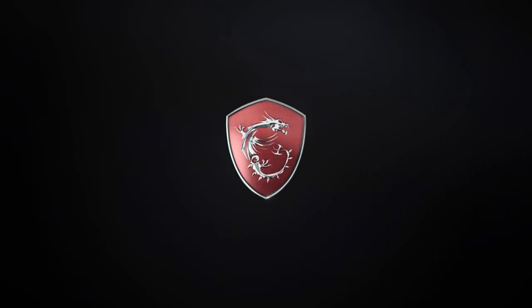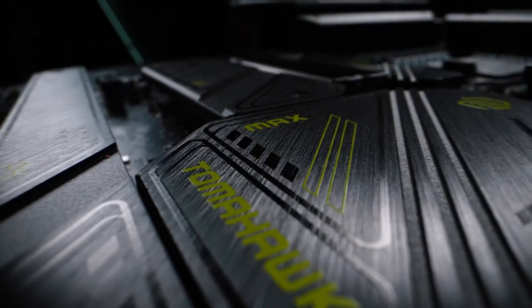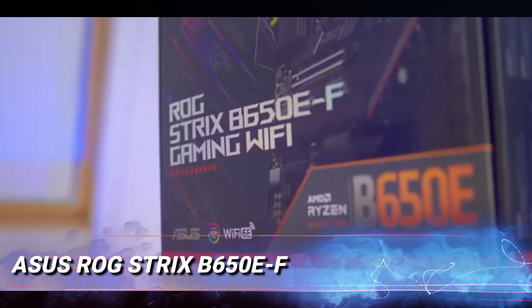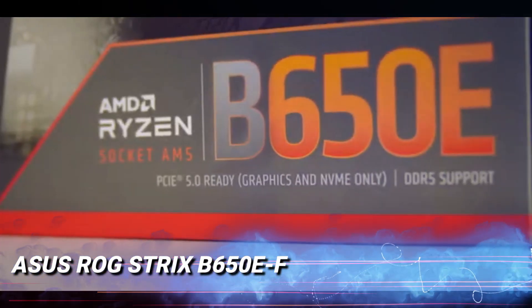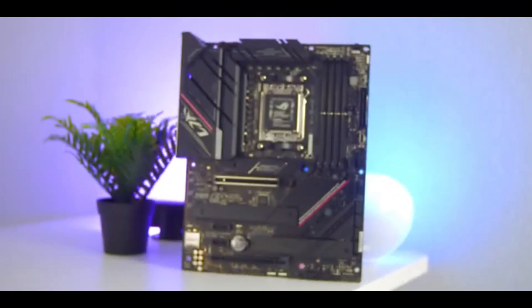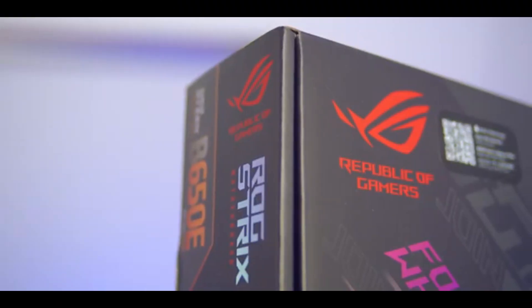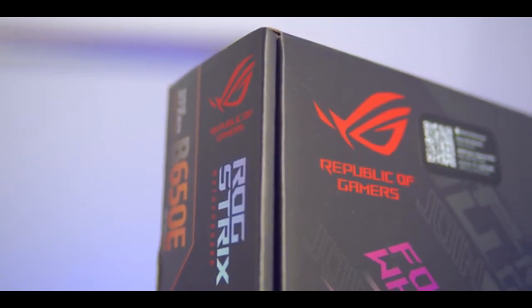It's a solid choice for diving into AAA titles or competitive esports. For those looking to future-proof their gaming rig, the ASUS ROG Strix B650E is a stunning option. Combining DDR5 memory, PCIe 5.0 compatibility, and sleek RGB lighting, it's designed for serious gamers.